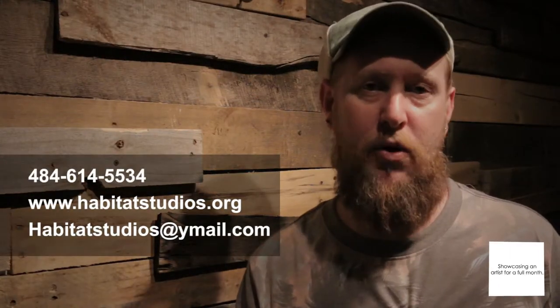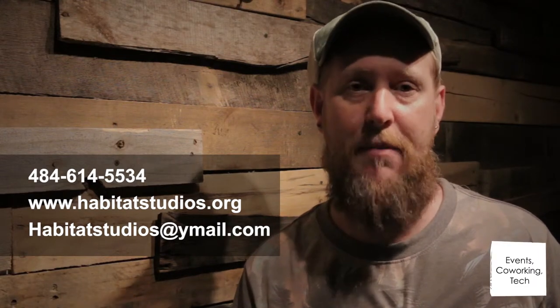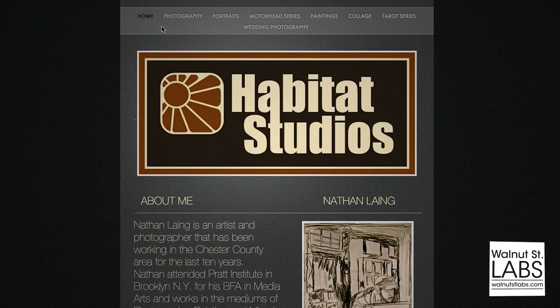You can text me or call me — it's 484-614-5534. Email also works; I check it regularly. It's Habitat Studios, spelled phonetically, at ymail.com. Always feel free to contact me if you want to stop by the studio.